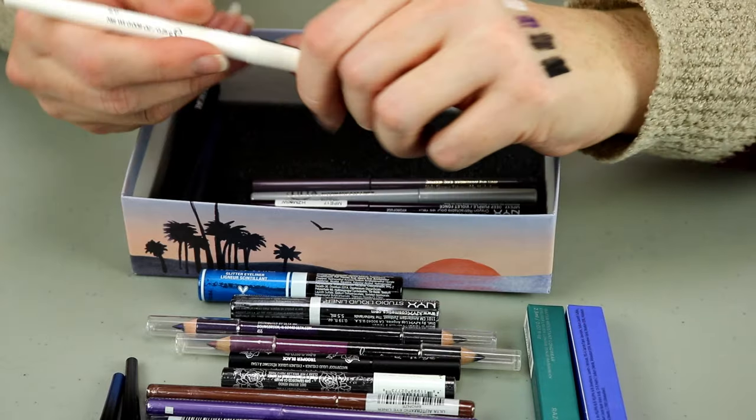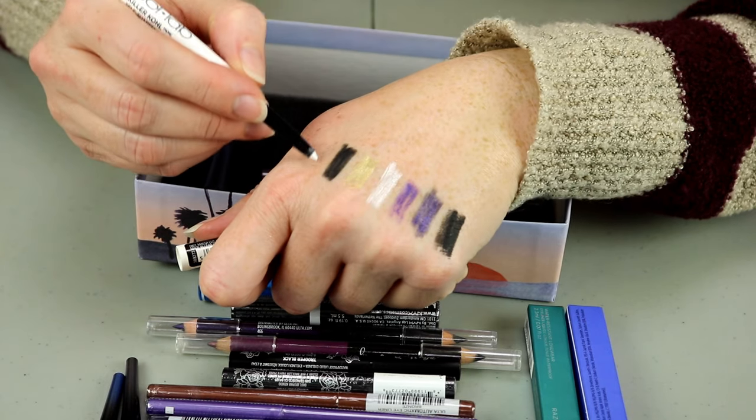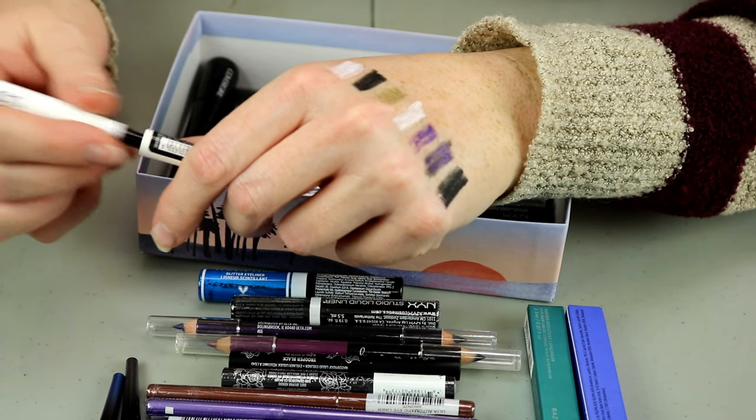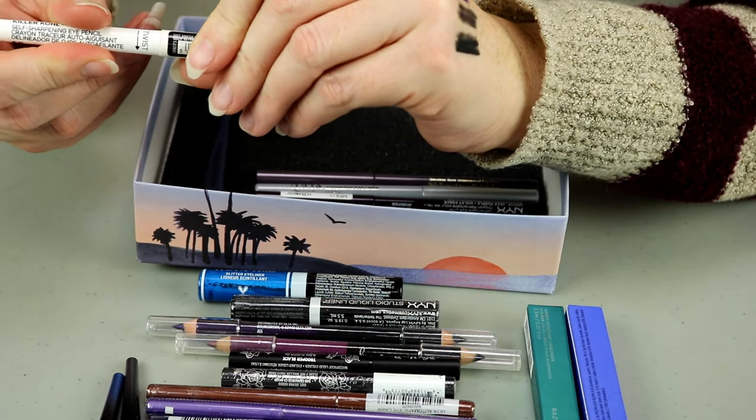This one is from Collab — it's the Killer Coal and I've accidentally bought this in white. I'm going to put that in my maybes and decide between that and the other white that I have.